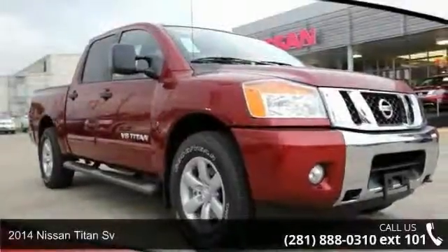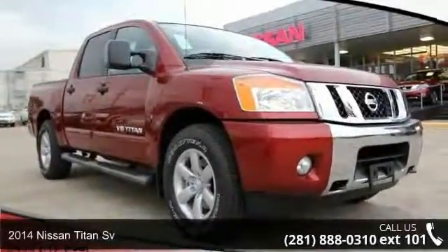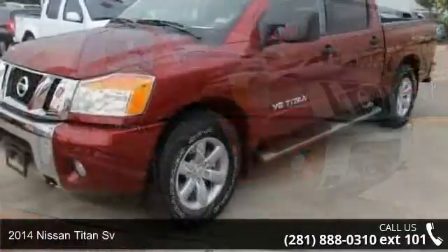Presenting the 2014 Nissan Titan Sievert. This may be the set of wheels you've been looking for.